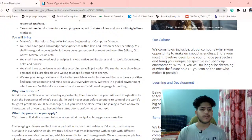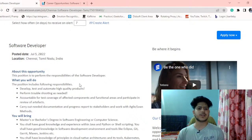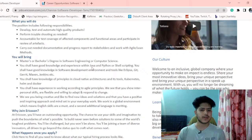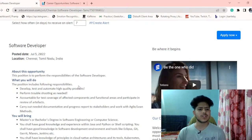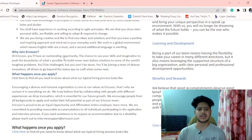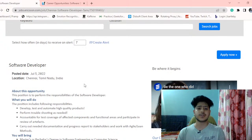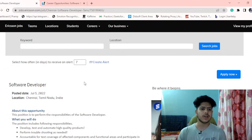They are looking for someone creative who likes to find new ideas and solutions and has a positive, inspiring mindset. The job description is similar to other software developer roles — you need knowledge of debugging, testing, and development, and the main requirement is Java and Python, along with some architecture and design principles experience.